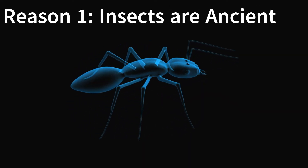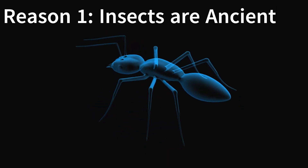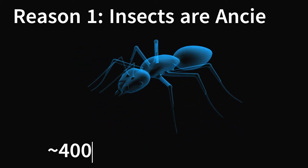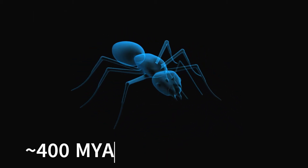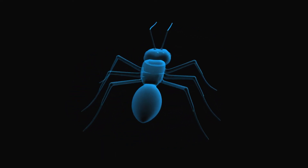The first reason that insects became so successful is due to the leg up they have had in terms of evolution, with their ancestors colonizing land 400 million years ago — 25 million years before vertebrates. This allowed the insects to diversify rapidly before other groups of animals could.